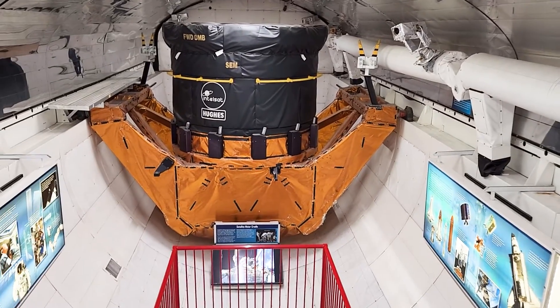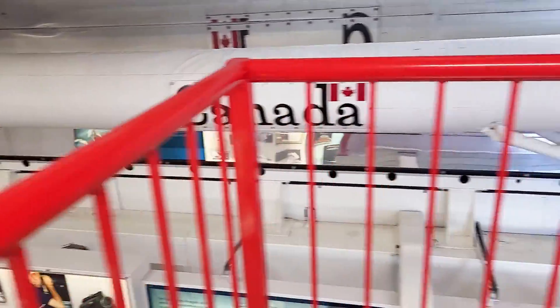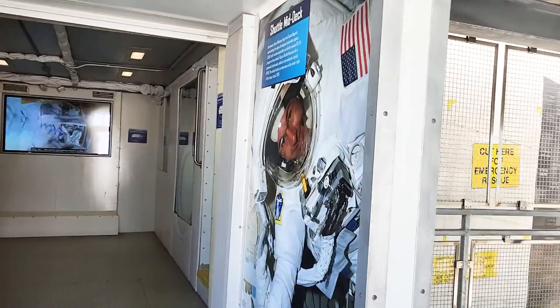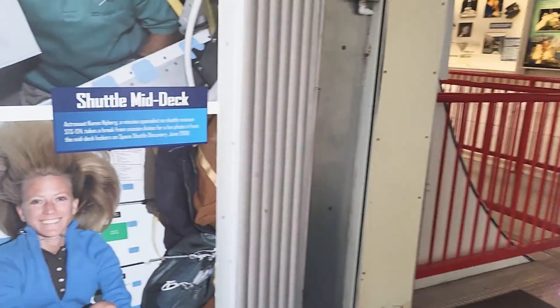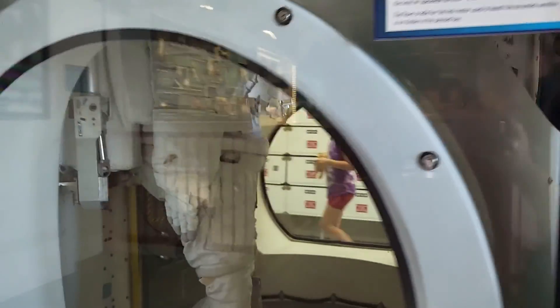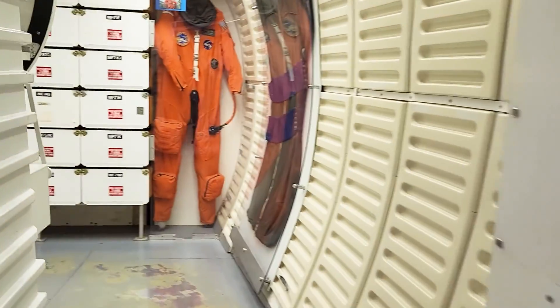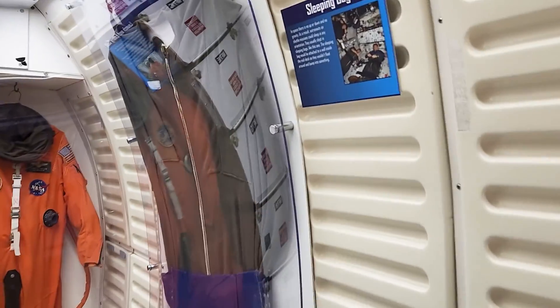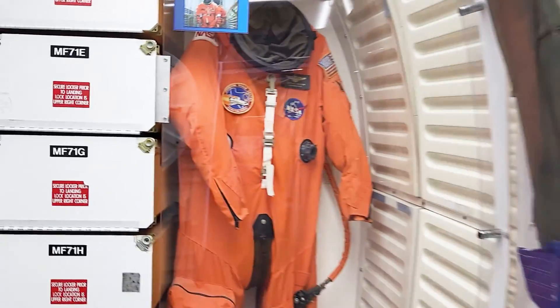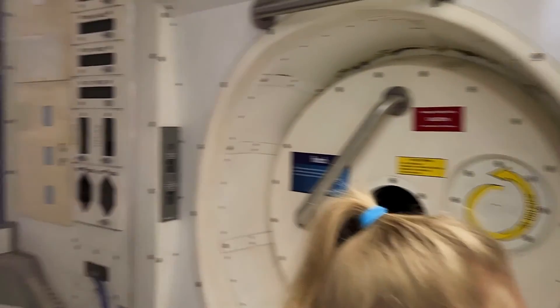You can see a massive satellite motor cradle. Let's go down and check them out. There's the airlock. There's the sleeping bag. Personal lockers. And the potty.